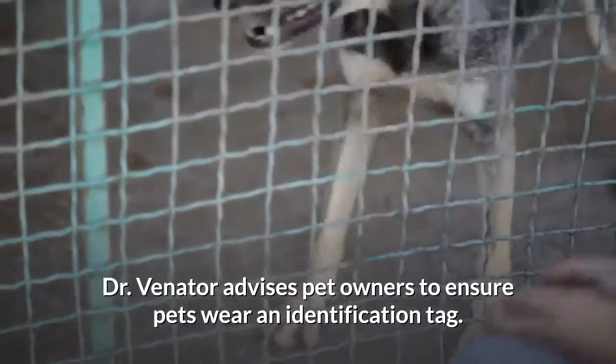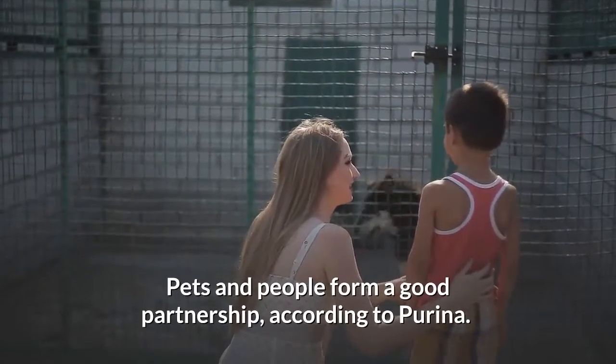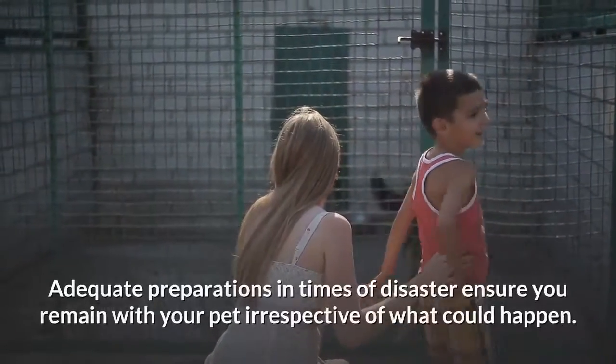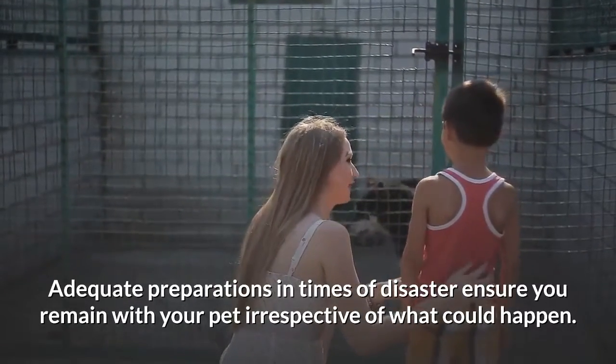Pets and people form a good partnership, according to Purina. Adequate preparations in times of disaster ensure you remain with your pet irrespective of what could happen.